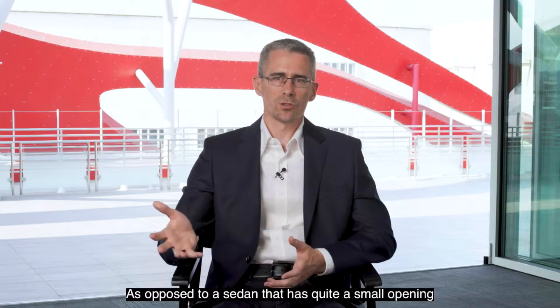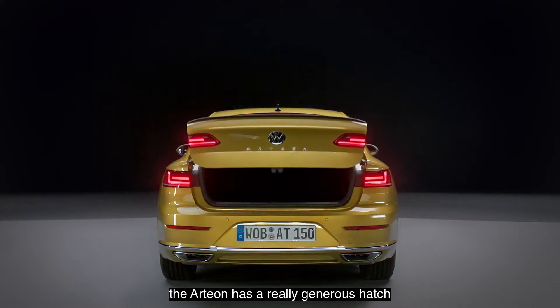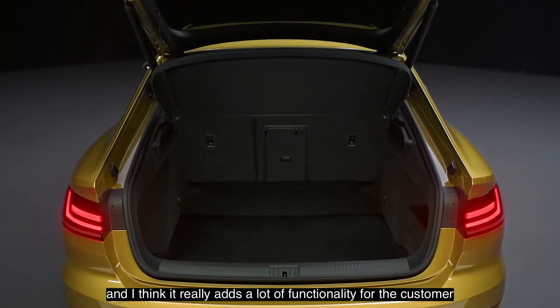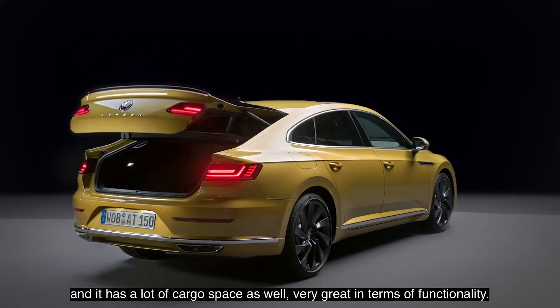As opposed to a sedan that has quite a small opening when you open the trunk, the Arteon has a really generous hatch. It adds a lot of functionality for the customer — it's a lot easier to load the cargo, and it has a lot of cargo space as well. Very great in terms of functionality.